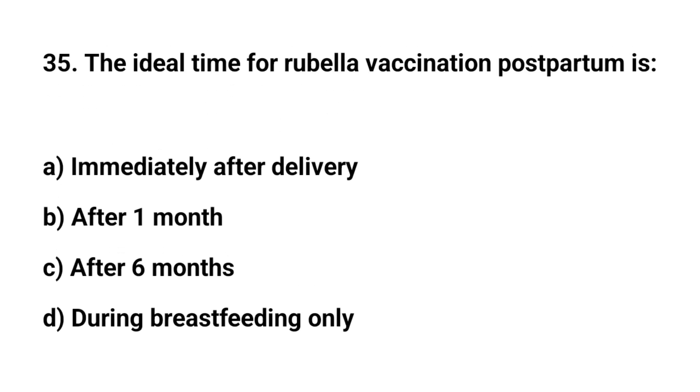Question number 35. The ideal time for rubella vaccination postpartum is? The right answer is A: immediately after delivery.